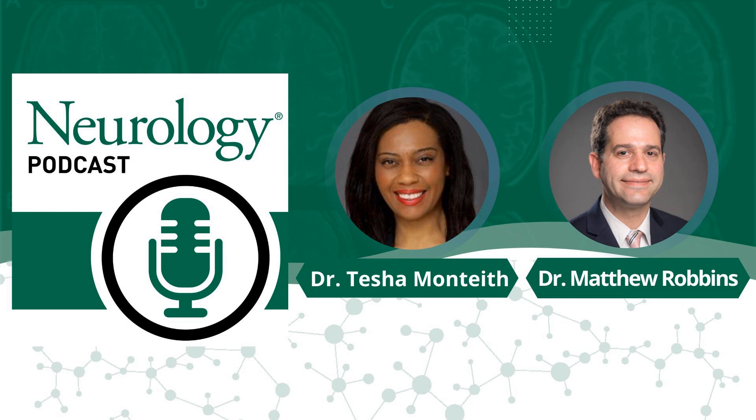This is Tisha Manteeth with the Neurology Podcast. I'm here to talk to you today about an update on cluster headache treatment options. With me to discuss is Matthew Robbins, an Associate Professor of Neurology at Cornell Medicine.